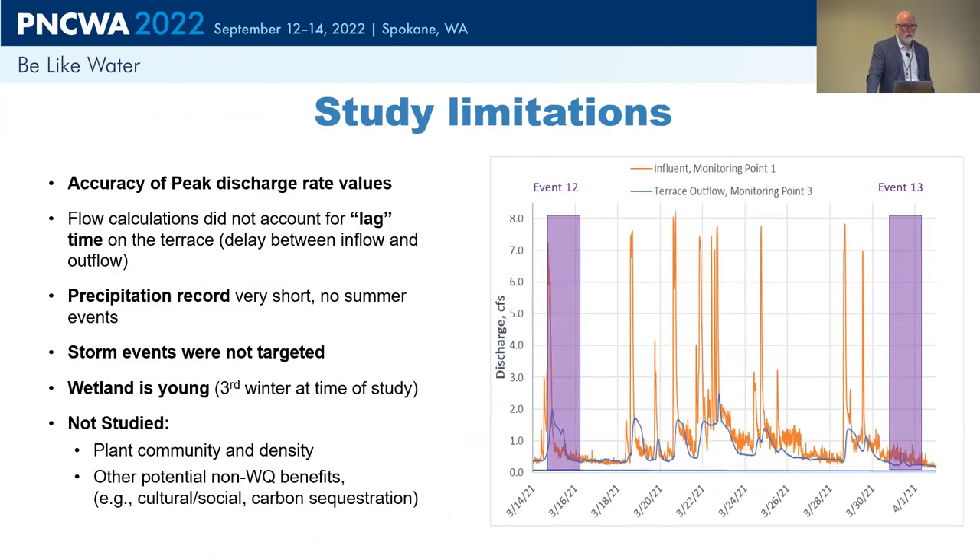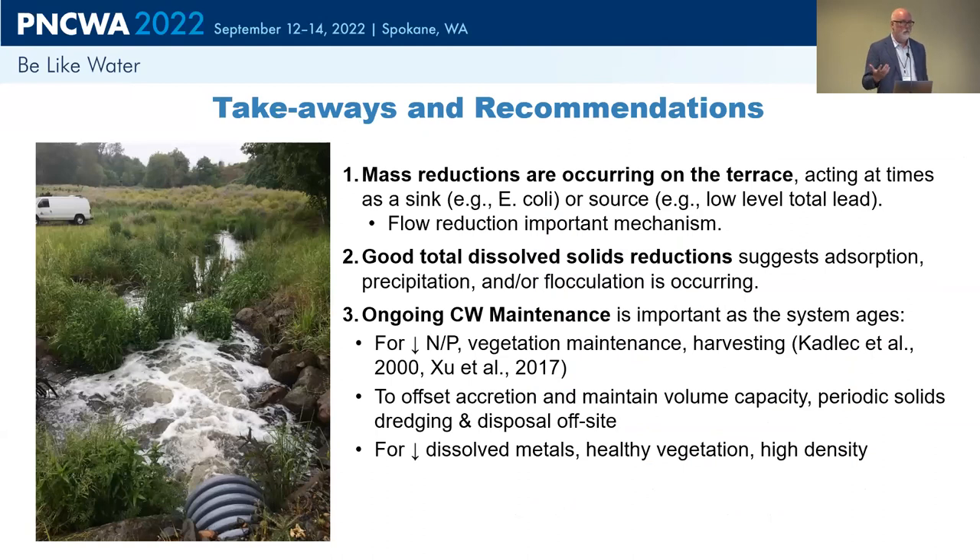Some limitations Chris wanted to note: it was a relatively short study duration. His rating curves for a couple of sites didn't have data on the high end, so we might have underestimated some of the peaks, which could impact the mass calculations. Storm events weren't specifically targeted — this was a basic characterization of water quality at these sites — and in the future, if we actually target storms, we might see differences in pollutant reduction. The wetland is young, so it's going to take some time. And we didn't study some of the other benefits like plant communities and other non-water quality benefits. All the monitoring stations are still out there, so there's plenty of work we can do going forward.